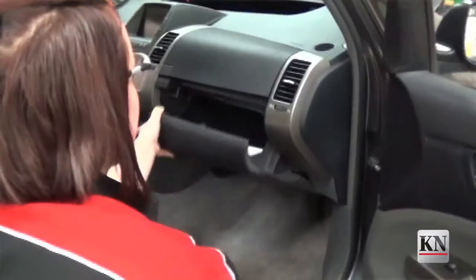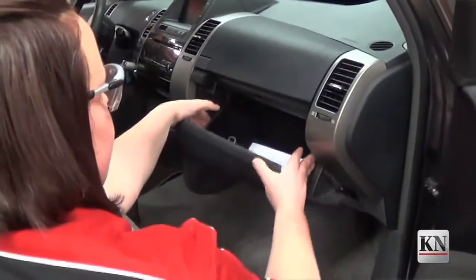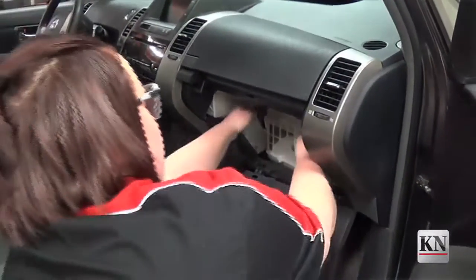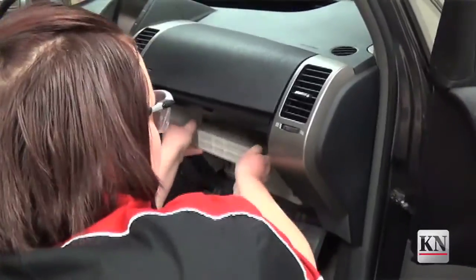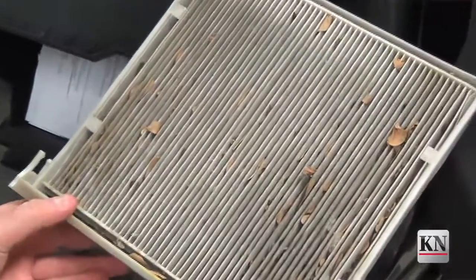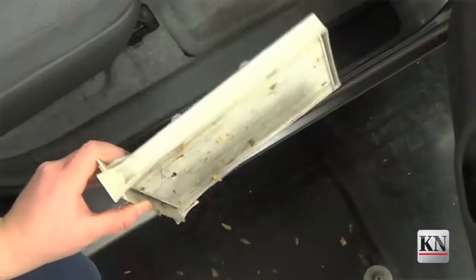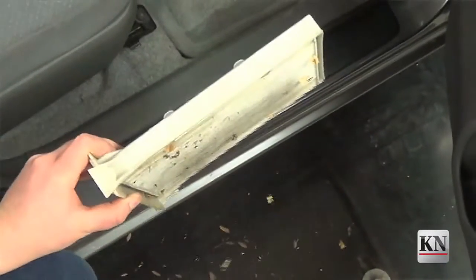One of the filters that commonly gets forgotten is actually the filter that sits inside the car, normally behind the dash. This is called your cabin air filter and it's in charge of filtering the air that actually gets blown on your face inside the car. Just like your home AC unit keeps all of the debris from blowing through your vents, this one keeps all that debris from blowing on your face. So keeping this one clean keeps you happy inside of your vehicle. This one should be replaced about every 30 to 50,000 miles, again depending on your driving habits.